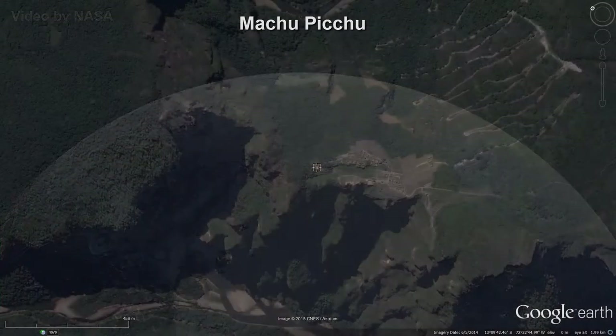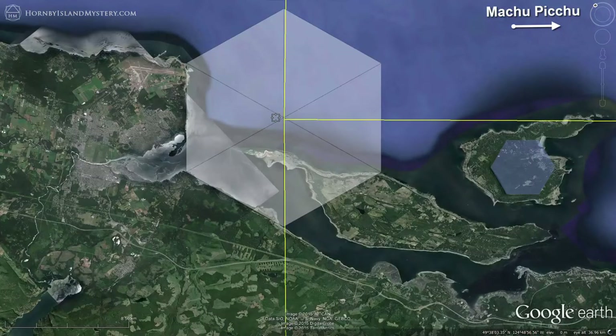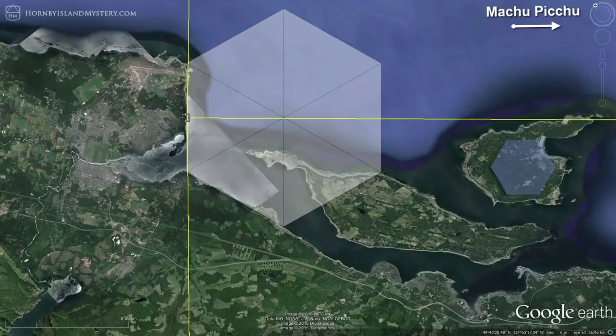Starting from the sacred stone point, create a circle centered on Machu Picchu and extend it to the Comox Valley. This circle shows that the 5.6-kilometer section of coast from the southeast end of the Comox Valley airport is perpendicular to a line from our Machu Picchu sacred stone point.